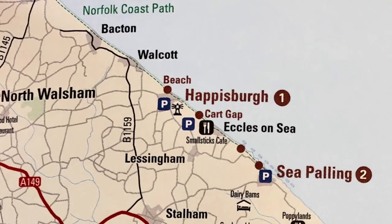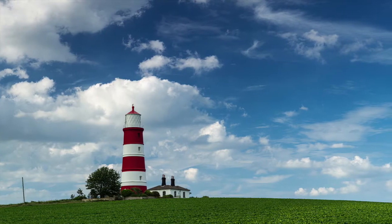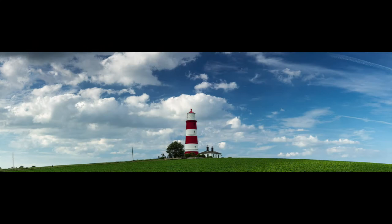For my sunset location I chose Happisburgh Lighthouse, which I'd heard about before. It was still afternoon when I arrived, so I found a panoramic composition with the lighthouse sitting on the brow of the hill it's built on.